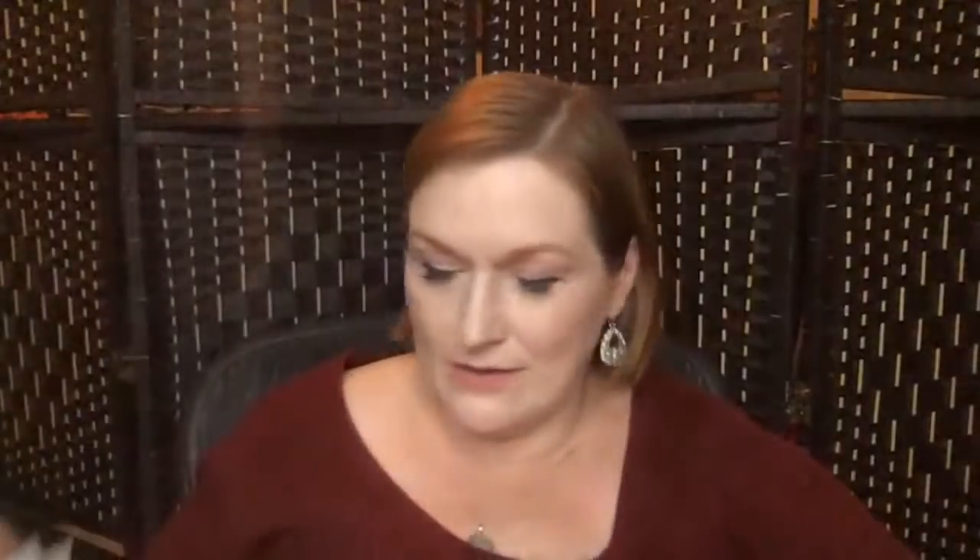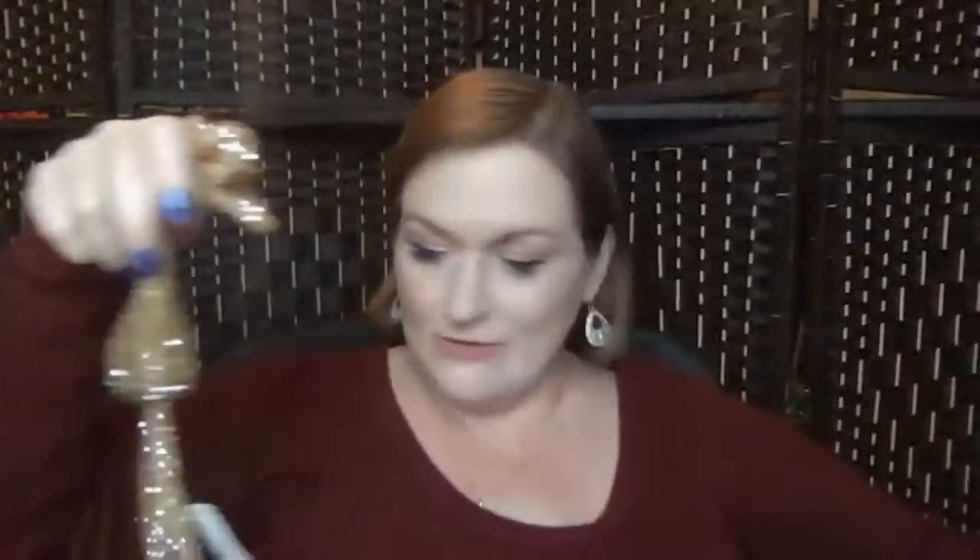Let's count our pieces: one, two, three, four, five, six, seven, eight and nine, ten with the little daisy, eleven, twelve and thirteen. And I'm supposed to get 12 to 15 — sweet!